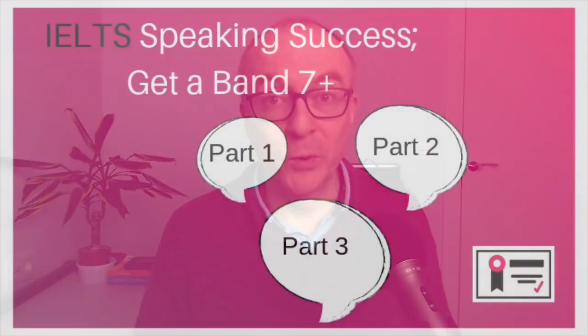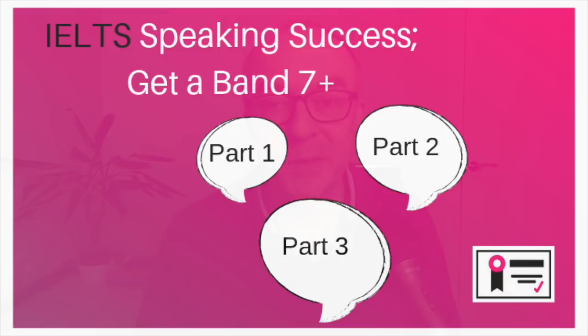And if you're not in the class yet, why not? Come and join us. Also, if you want a full course to prepare for IELTS Speaking, I do have a course on Udemy. It's called IELTS Speaking Success — Get a Band 7 Plus. Check it out down below. OK, let's go straight into Part 3.